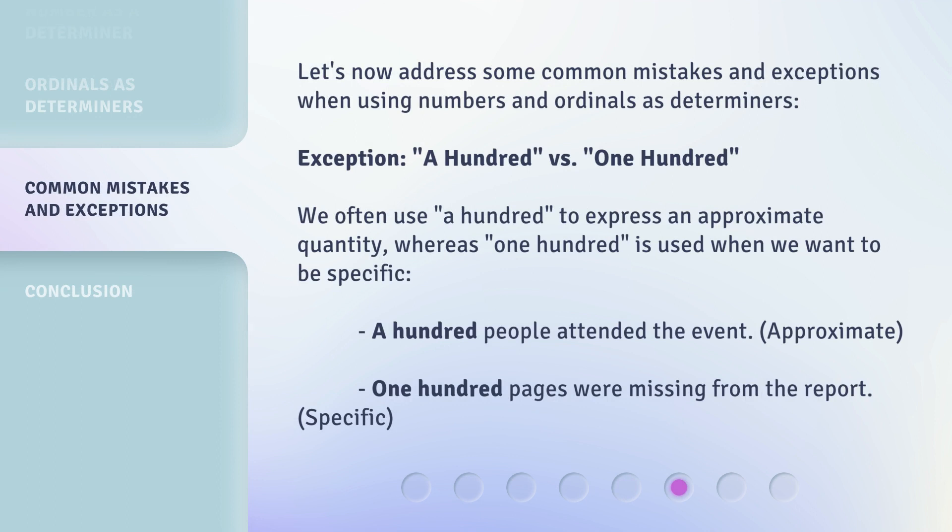Let's now address some common mistakes and exceptions when using numbers and ordinals as determiners. We often use '100' to express an approximate quantity, whereas '100' is used when we want to be specific. For example: '100 people attended the event' (approximate) versus '100 pages were missing from the report' (specific).